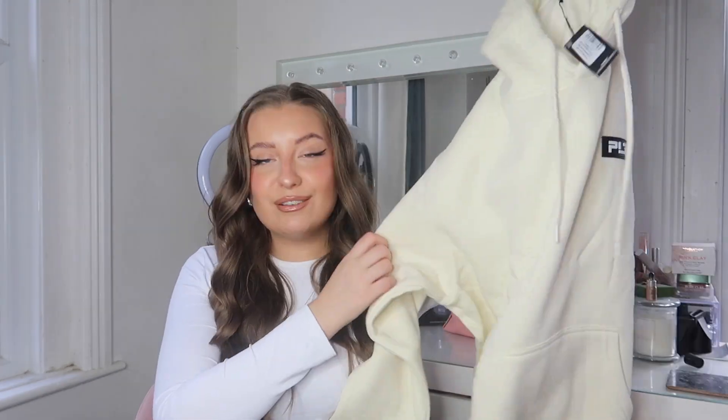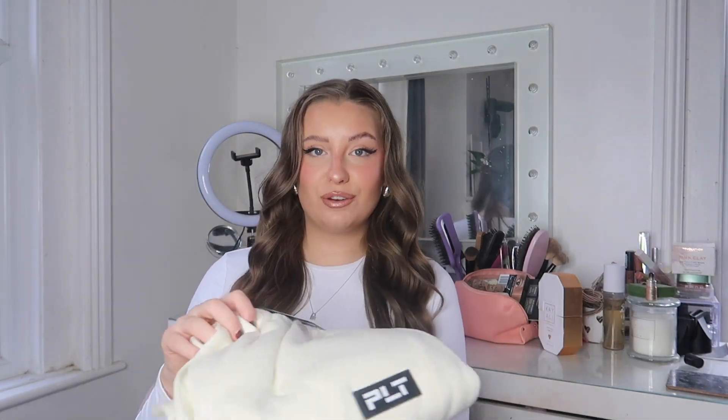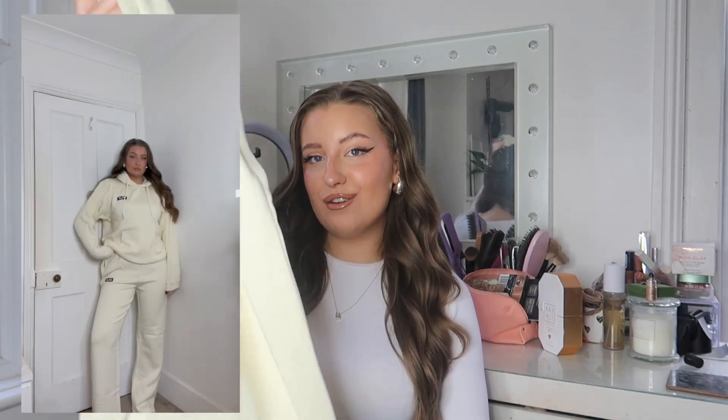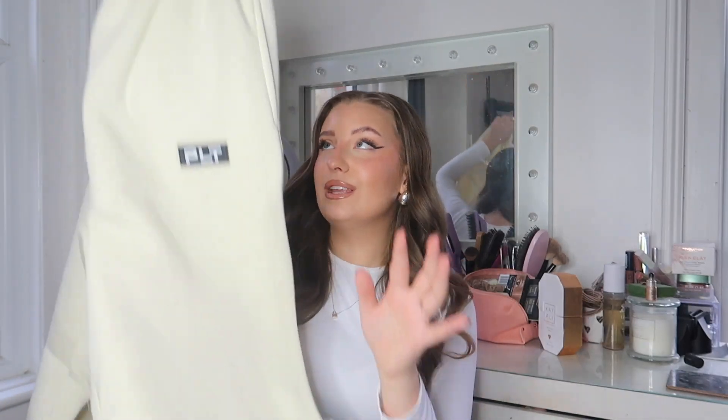Then we have the cream matching straight-leg joggers, also in a size medium. They've got a really nice elasticated stretchy waistband with little drawstrings inside to cinch it in, then they run down into a straight leg. This set is going to be so comfy and look super cute together or mix-and-matched — even the joggers with just a basic white sleeveless top is perfect for chilling around the house but also easy to wear out and about.